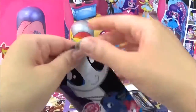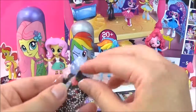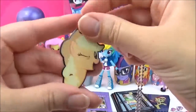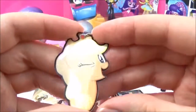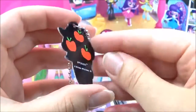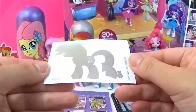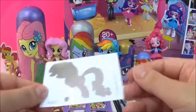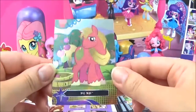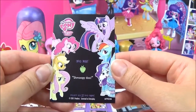Let's open up another dog tag. We've got Applejack. Applejack's cutie mark. Awesome. We've got a Rarity sticker and a Big Mac trading card. And it says Shmoopy Doo.